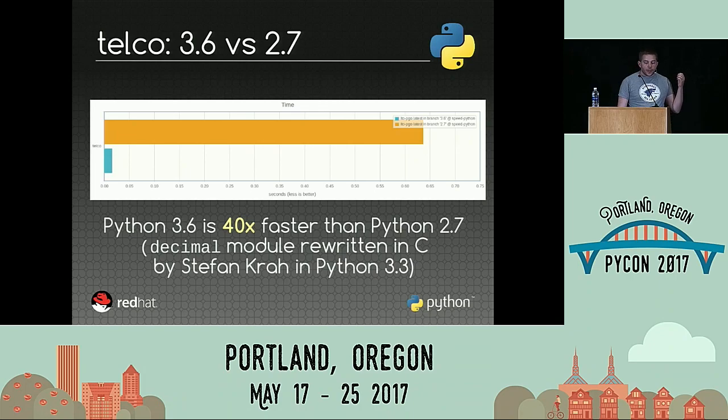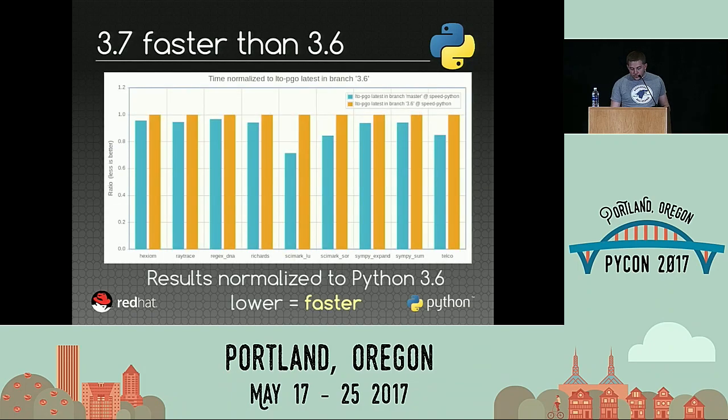Just for fun, there's an interesting benchmark called telco — it's a benchmark on the decimal module, which computes numbers using decimal base rather than binary base. Stefan Krah rewrote the module in C in Python 3.3, and today we are simply 40 times faster than Python 3.3. Another very good news is that even though Python 3.6 was released only a few months ago in December, we are already faster than Python 2.6. We had some optimizations prepared but decided not to merge them just before the release to avoid risk of regression, so we pushed them just after the release, and it's already quite a bit faster.